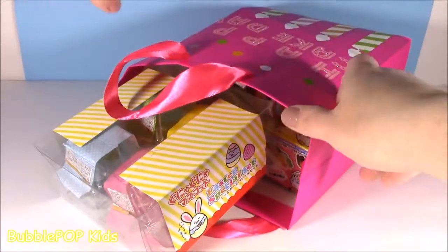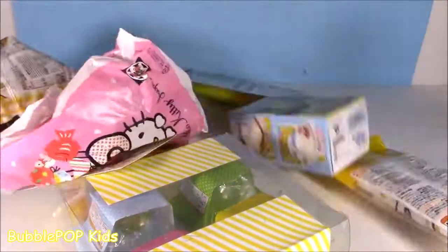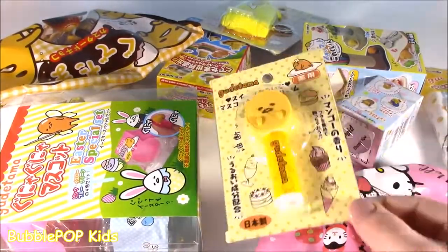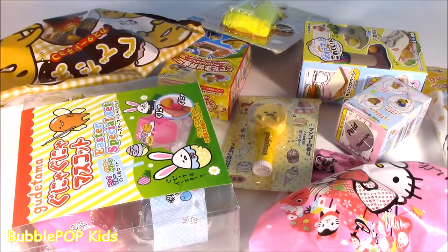We got a bag full of Gudetama! I can't believe it. You have Gudetama all over your chopping block. What is this? Gudetama! So cute. I love this.